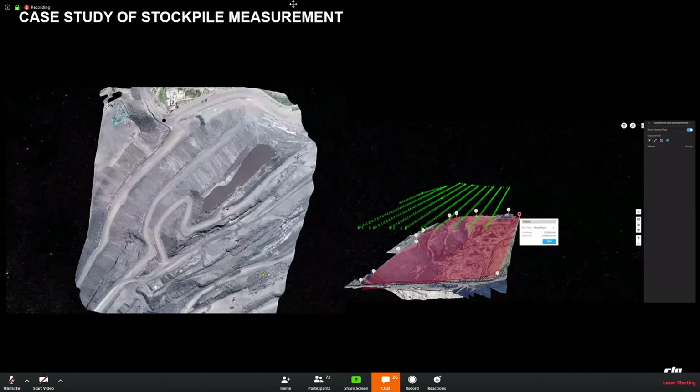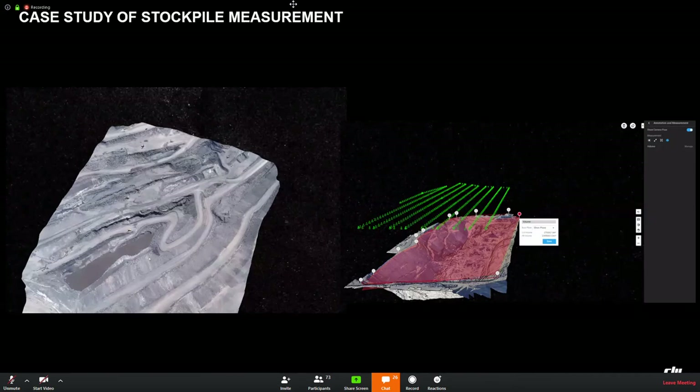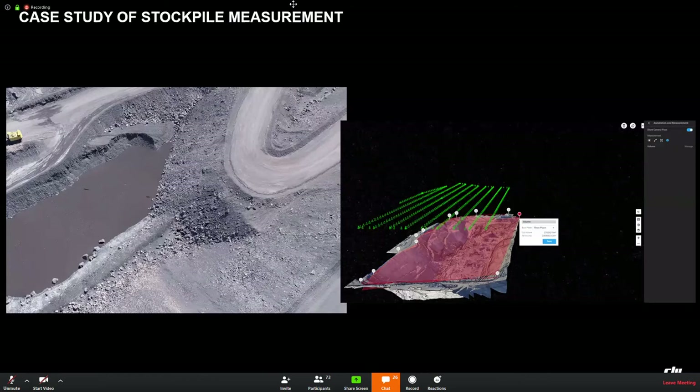This is another case for stockpile measurement. We can use Phantom 4 RTK with DJI Terra to do stockpile measurement — measuring area and volume — helping mining management.